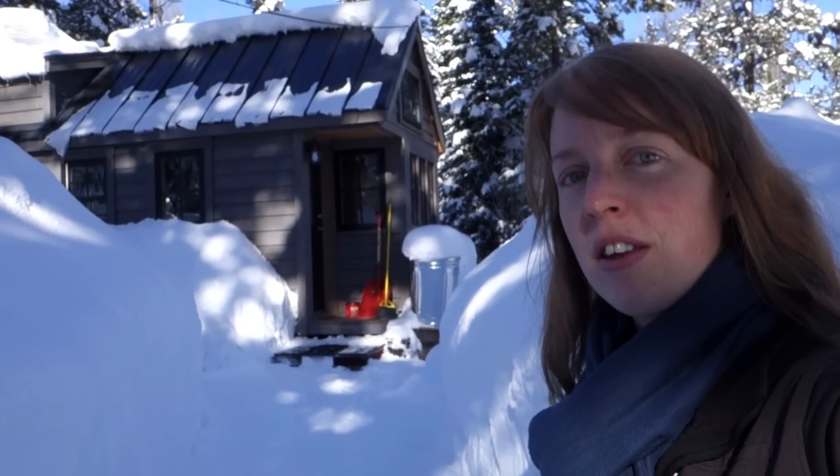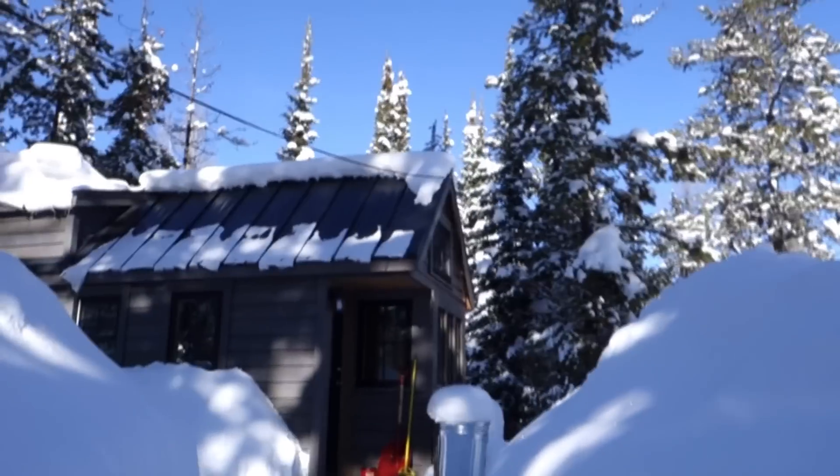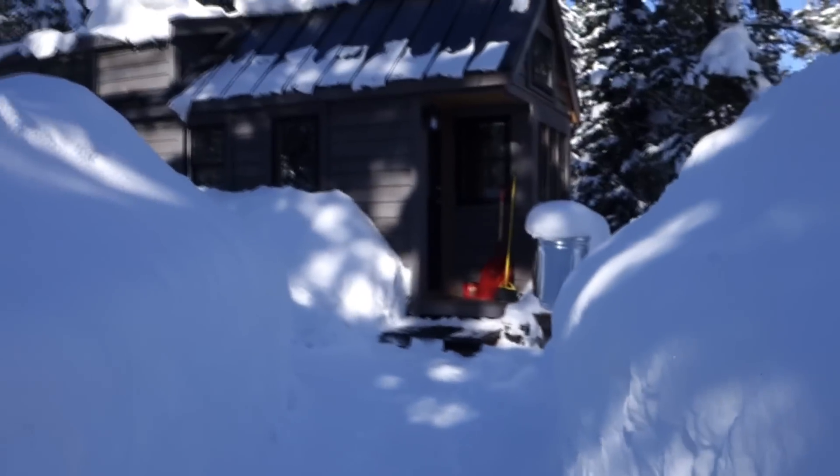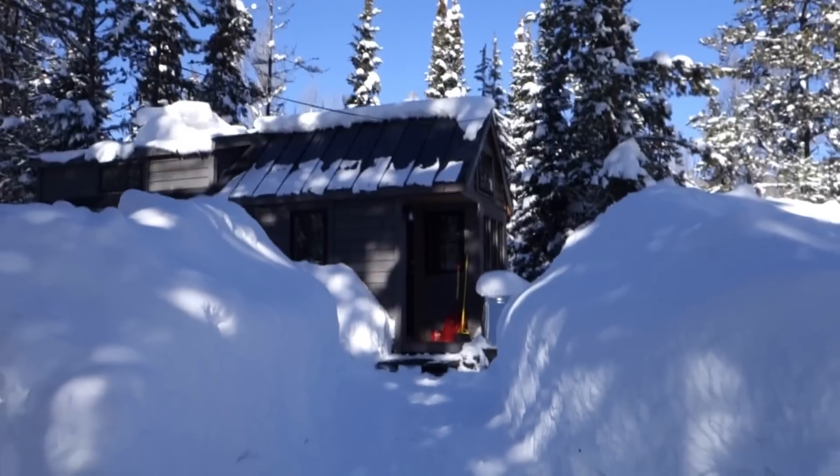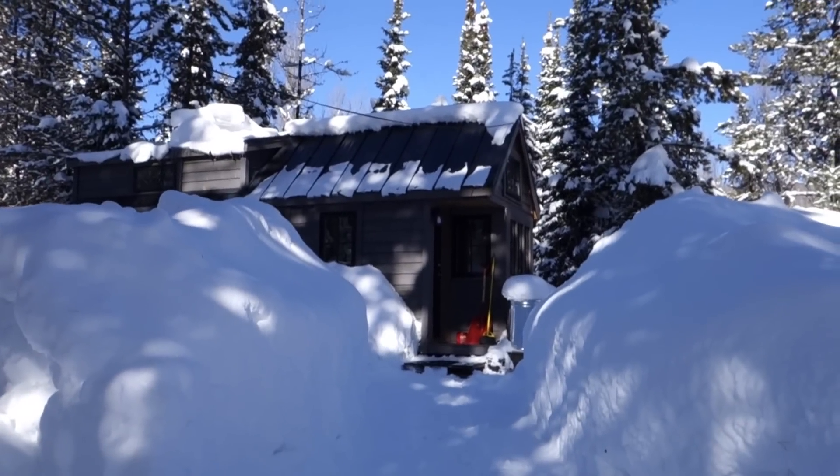Hey guys, it's Arielle over here at Fineth. It's a beautiful sunny day, the first we've had in a long time. My snow walls are even deeper than my last video — almost level with the eaves there.